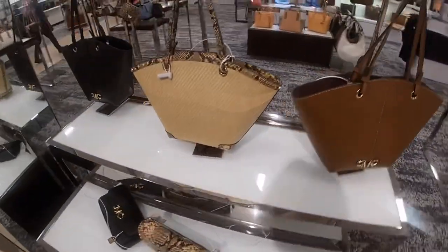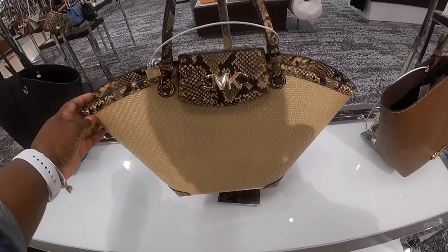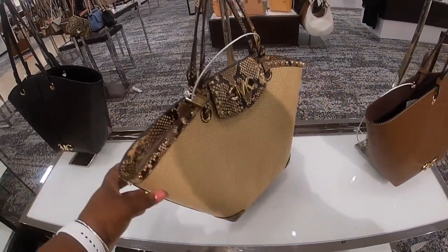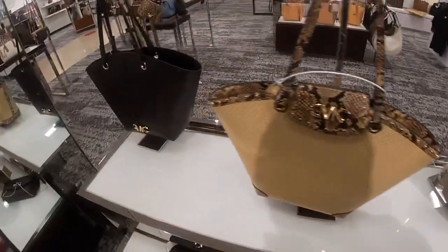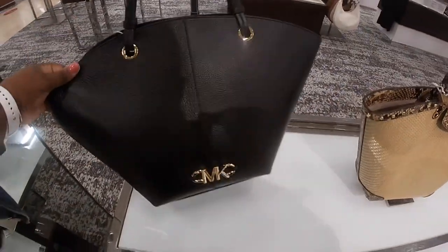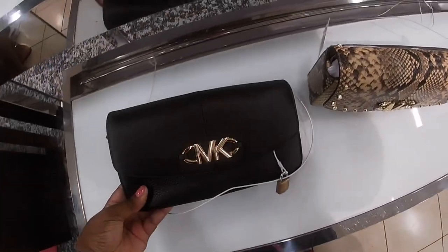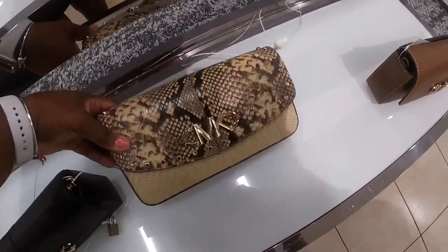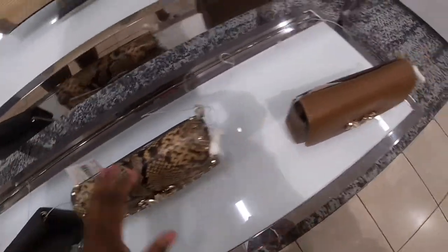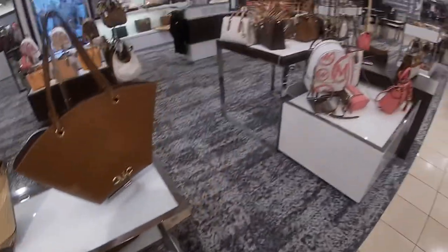$298. We also have it in a pretty brown. Oh, that's gorgeous. This is the MK in the front. $258. Now you know that Macy's always has like their $278 friends and family sales, so it may not be the actual price, but it's the price that's on the tag.